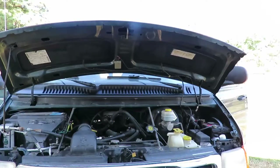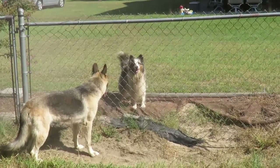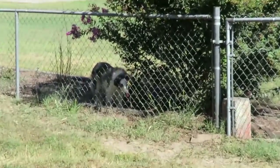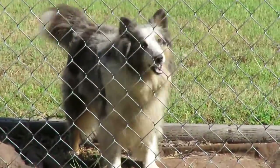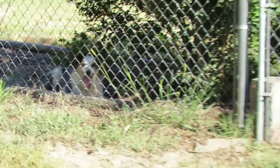Check out these dogs — Maxine and the other one — chasing each other and having fun. You can hear how she's out of breath.